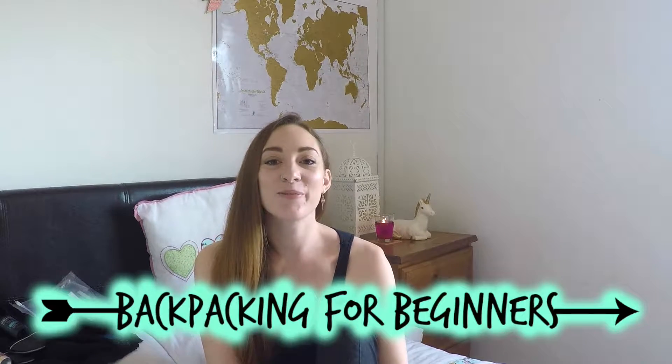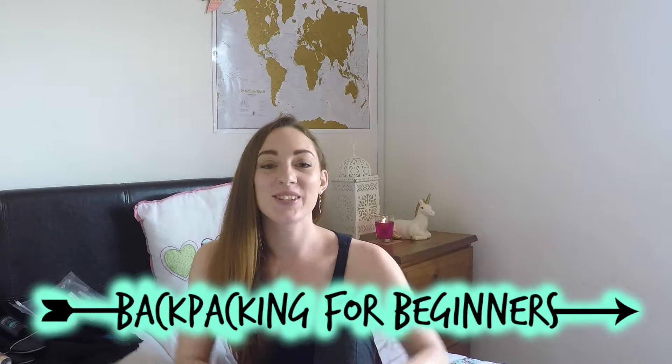Welcome back to Backpacking for Beginners. This week is episode eight. Today we're going to be talking all about packing and I'm going to give you a few hints, tips and tricks to help you along the way.